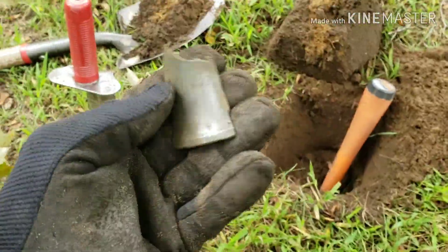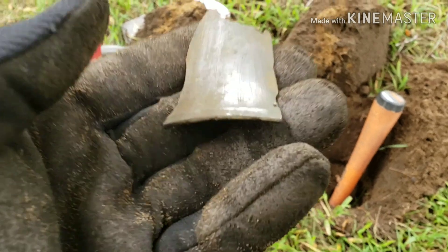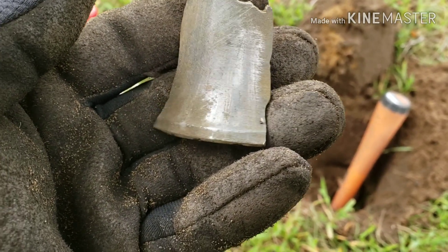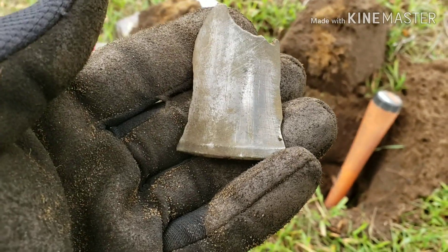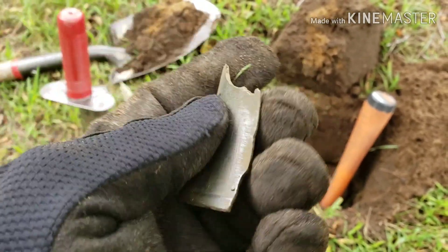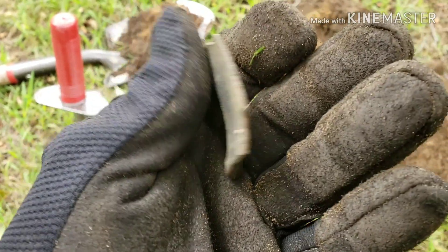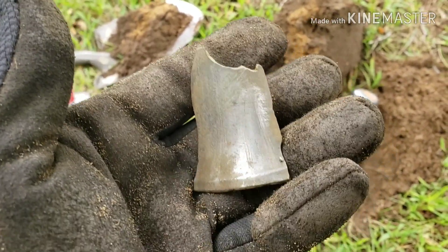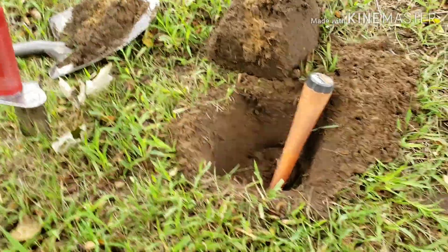I just found the third piece of that bell. You can see how it has some design on it — I rubbed this one on my pants so it looks shiny. I'll keep on looking and let you know if I find any more.